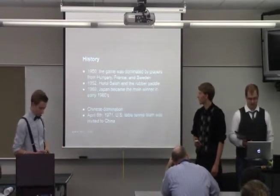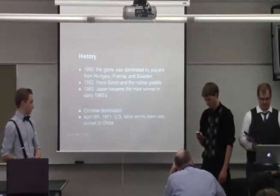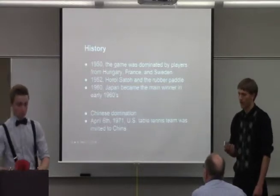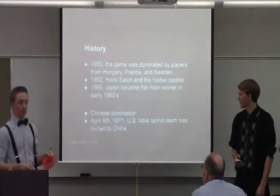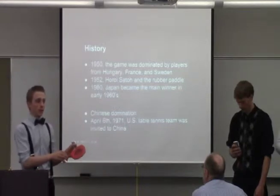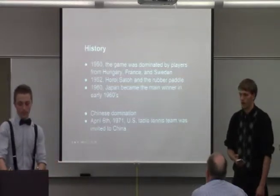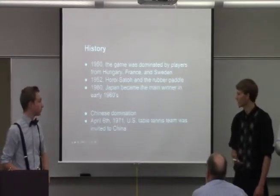In the 1950s, the game was dominated by players from Hungary, France, and Sweden, mainly because that's where the game originated. And in 1952, Japanese and Chinese players started to take over because they switched to a paddle with two layers of rubber on it. That allowed them to put a lot more spin on the ball — it increases the time the ball is in contact with the paddle, making the friction force on the rubber greater. The Chinese dominated all the way up until the 1980s when other countries started to come back.